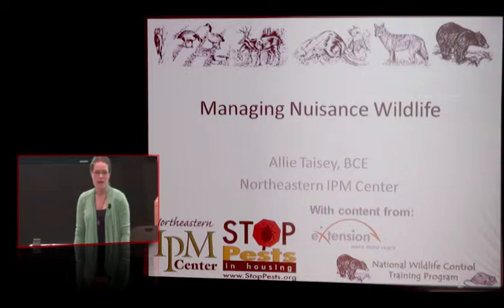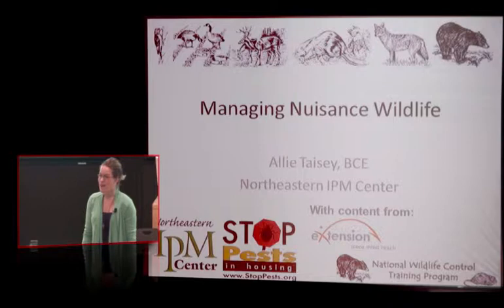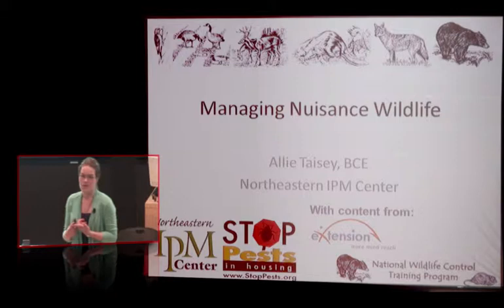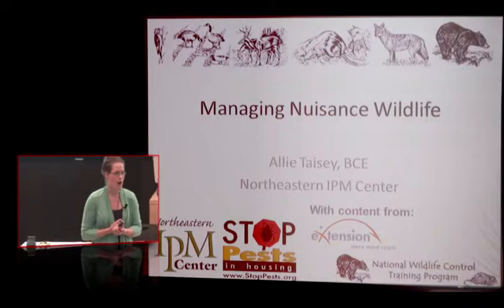My work is primarily in public housing, and rural housing is also public housing. We do a lot of work with the Stop Houston Housing Program, which works with tribal housing. So the nuisance wildlife that we come across includes wild horses, lots of feral cats, and rabbits. As my career evolved, bugs weren't always the focus, and I really got an appreciation for wildlife.